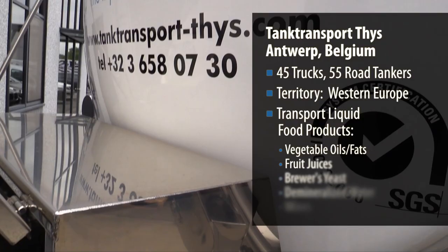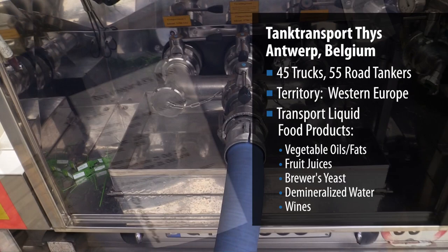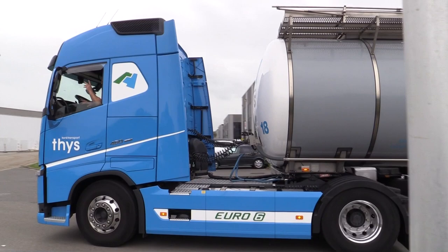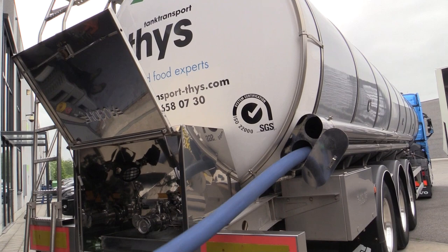I'm Sven Bezart, I'm the fleet manager for Tank Transport. We are transporting liquid foodstuffs in the west of Europe and we are delivering foodstuffs at all kinds of different food producing companies. Today we are at our customer Simply Fresh in Mechelen.